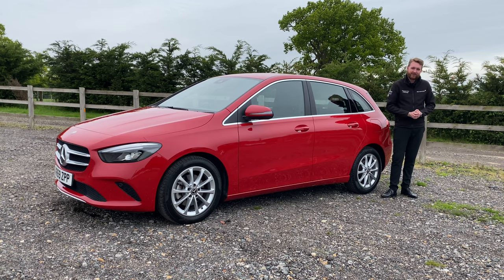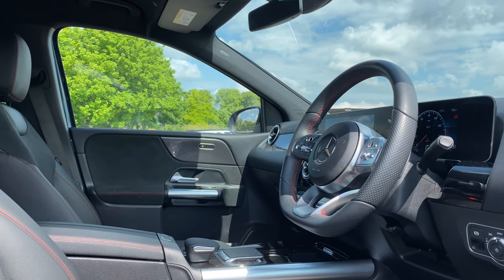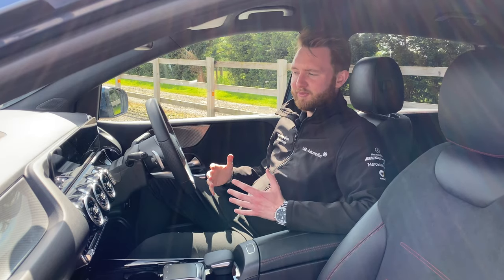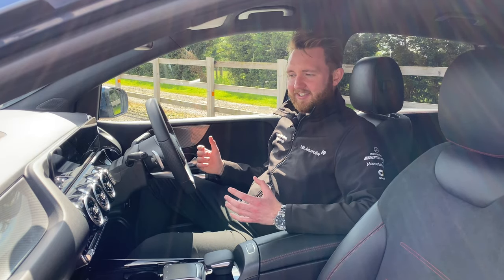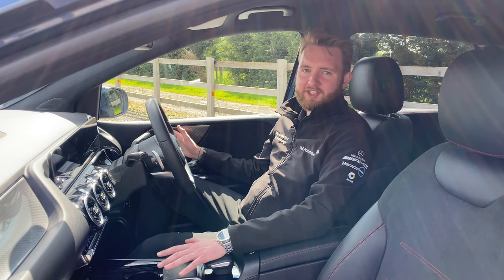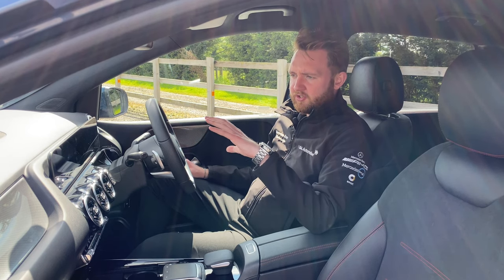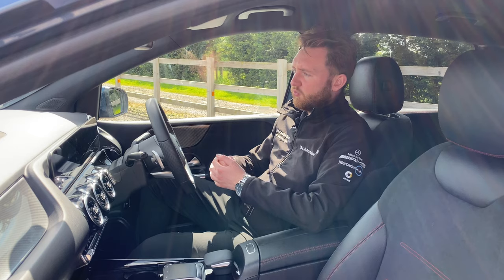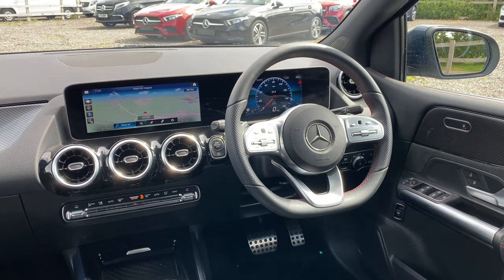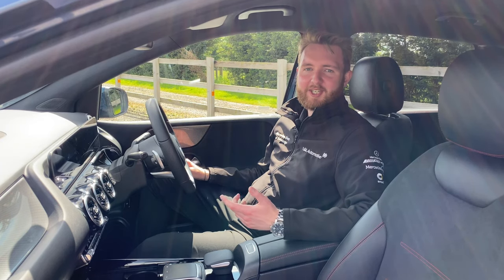Moving inside, we're met with a cabin which will seem pretty familiar from the rest of the compact car range. I think it looks great — I like the ergonomics of it and everything is well within easy reach. The first thing I noticed about this new generation B-Class, seeing the press photos, was the shape of the dash itself — the way that it curves out towards you, very nicely presenting the two screens that run the infotainment.